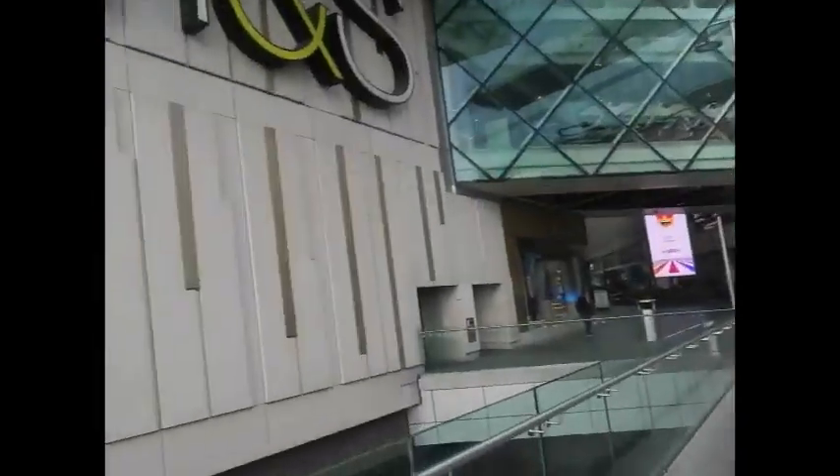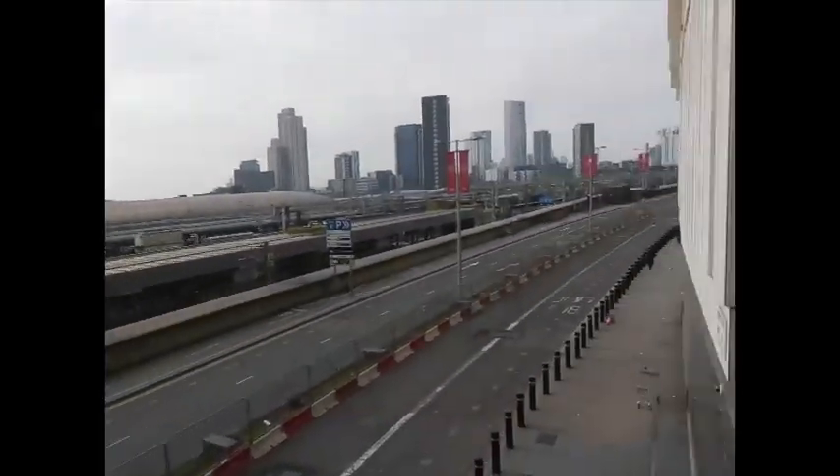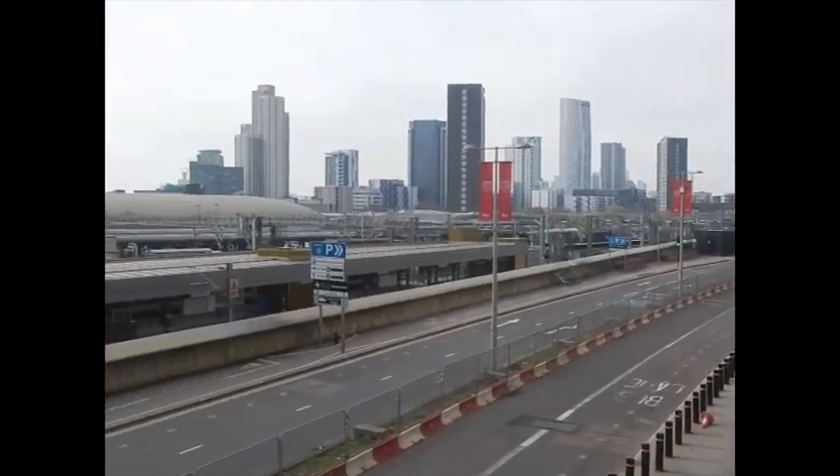We're just at Westfield Shopping Centre. There is Stratford Station. Let's go on a bike — we're just heading to those bike rentals there. Let's go and figure it out.